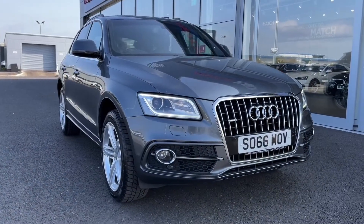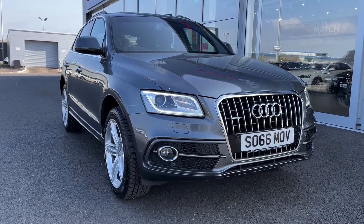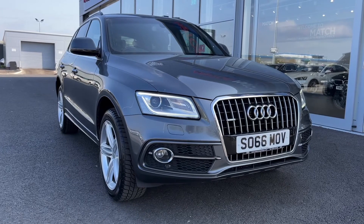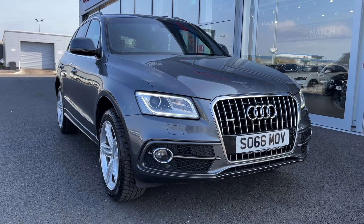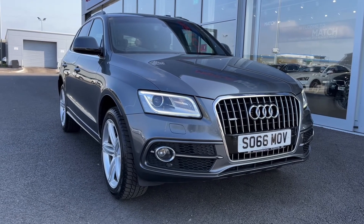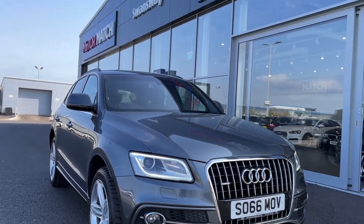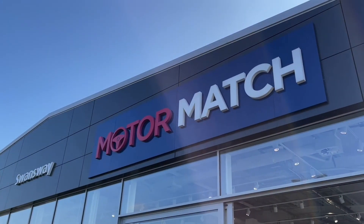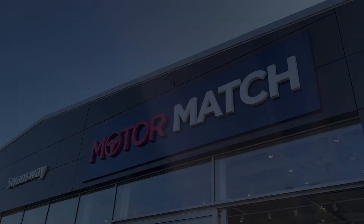So that concludes the video tour on this 2016 Audi Q5 S-Line Plus Quattro. Remember, this is a Motormatch approved used vehicle, so it does come with a 30-day or 1,000 miles warranty, and three years RAC warranty is available as well as flexible finance packages. Please note that all our cars are subject to a £150 admin fee to cover provenance checks. For a personal finance quote or to book a test drive, feel free to give us a call on 01244 311 404. Thank you very much for watching, and I hope to see you soon here at Motormatch Chester.